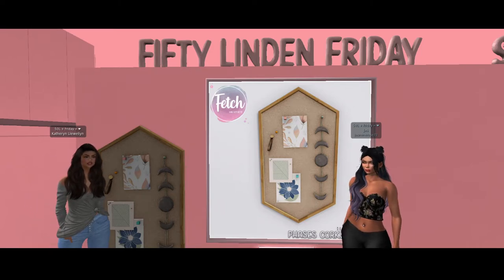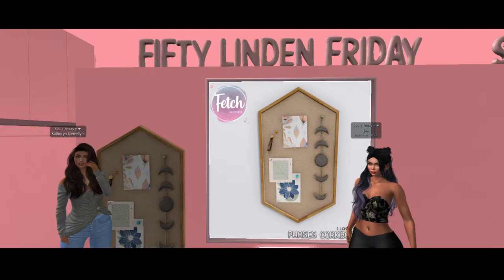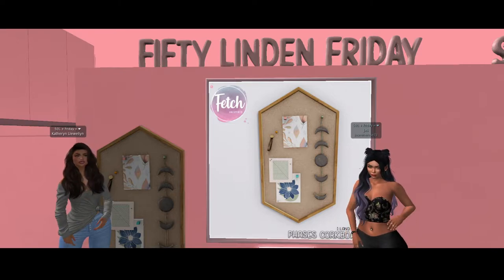Hey guys, we are at 50 Linden Friday at Fetch! And we have this lovely corkboard that has only one land impact. It's called the Faze's Corkboard.